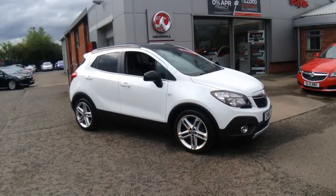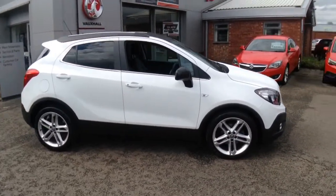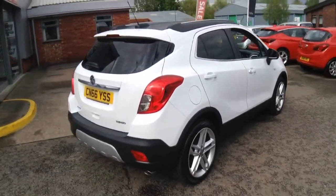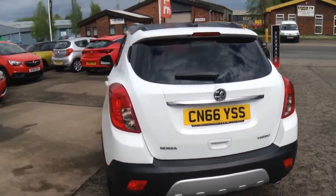Welcome to Bayless Vauxhall. Here we have a 2016 Mocha 1.4 limited edition. Being a network queue vehicle, this car will come with a minimum of 12 months comprehensive warranty, which is extendable.